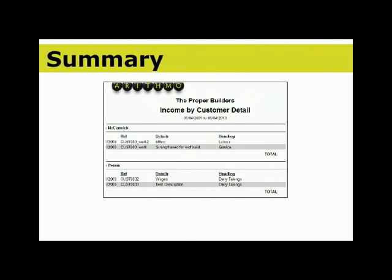Let's recap. Arithmo is easy to use and has been designed for small businesses like yours. You're always using the most up-to-date version, which is available at any time from any computer and doesn't need any software installation. At the same time, Arithmo is a secure, reliable, and powerful accounting system.